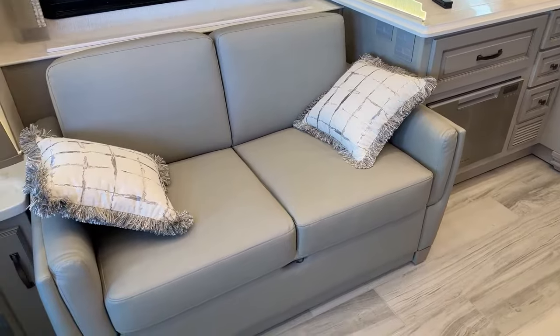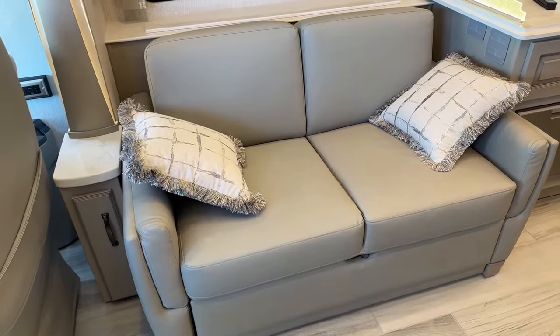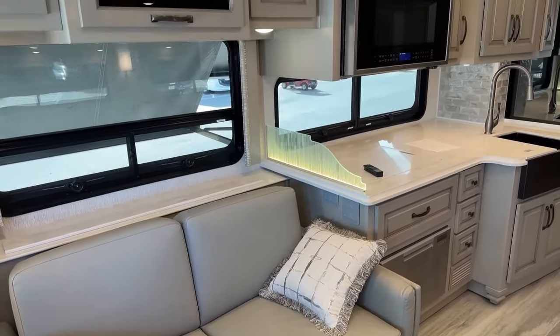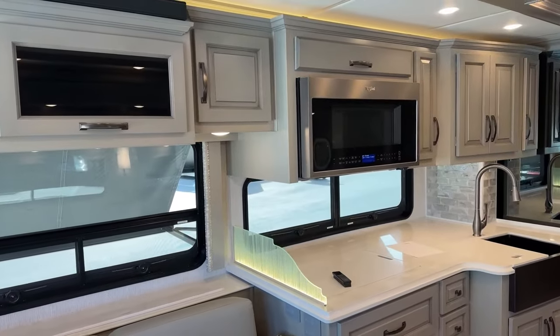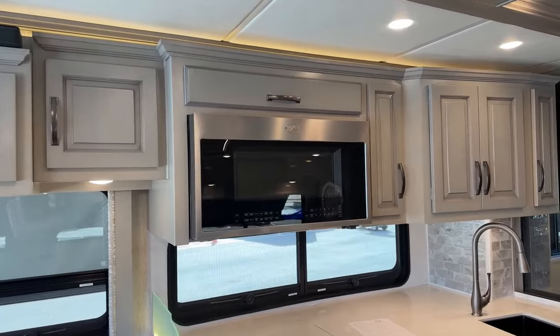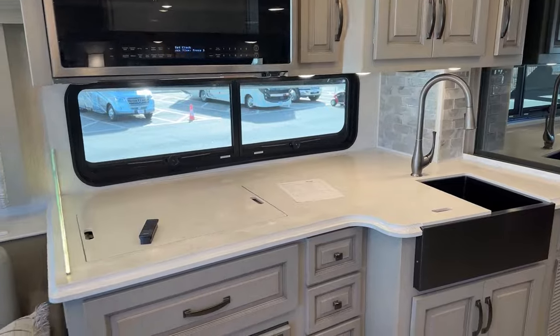This is the Camelot decor with the driftwood maple glazed maple cabinets. I really like the look — it's a lighter gray that blends well with the floor and the backsplash. Newmar did a great job with this color.